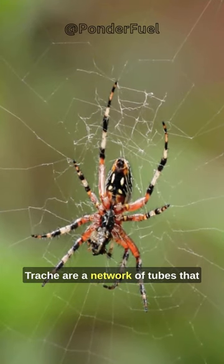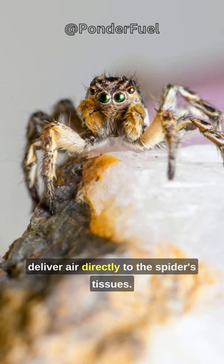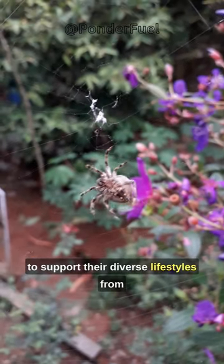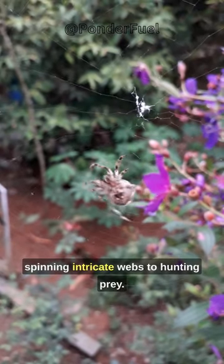Trachea are a network of tubes that deliver air directly to the spider's tissues. Through these specialized breathing structures, spiders efficiently extract the oxygen they need to support their diverse lifestyles, from spinning intricate webs to hunting prey.